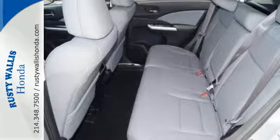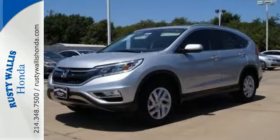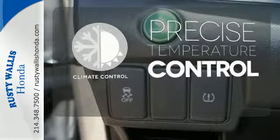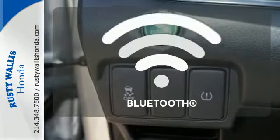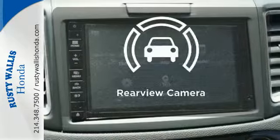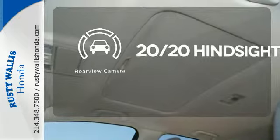Fire up the push-button start and say the command with Bluetooth hands-free link and you're off on another adventure. Select the perfect temperature with climate control. Keep your hands on the wheel and eyes on the road with the Bluetooth. See objects previously out of sight with a rear-view camera.